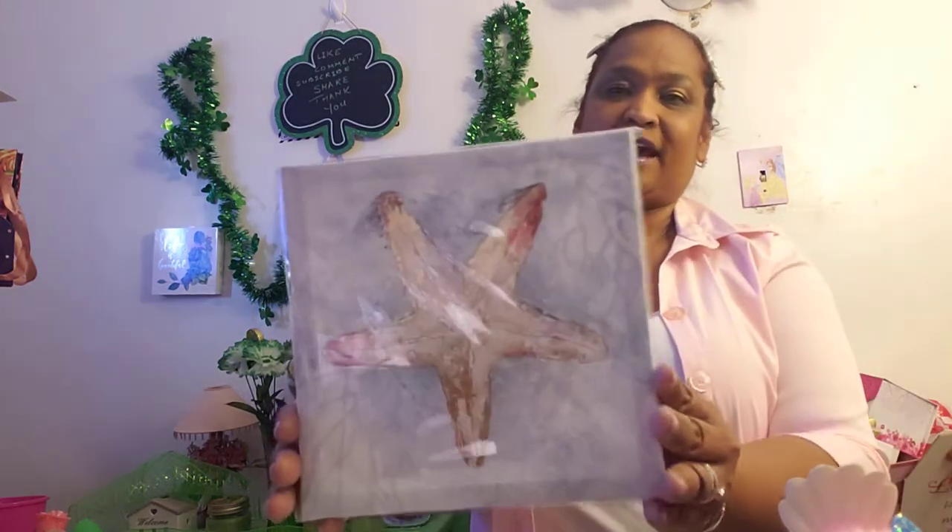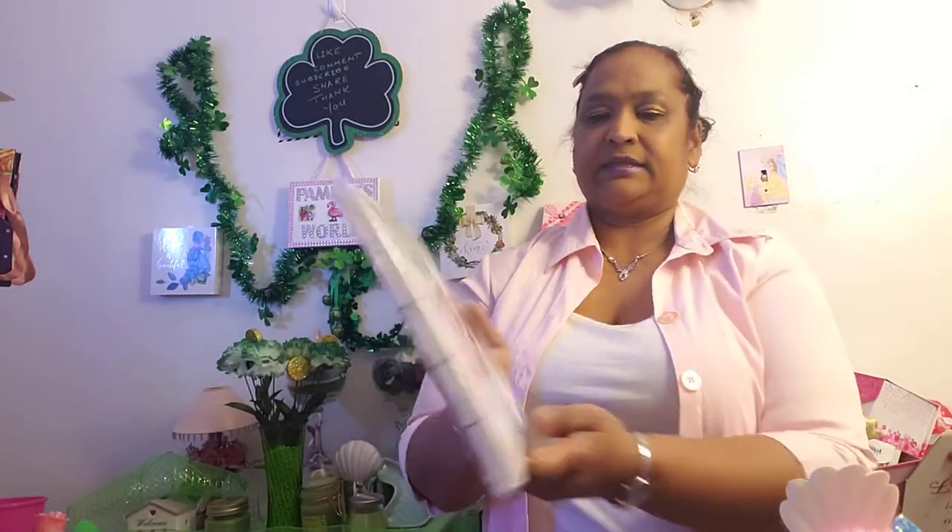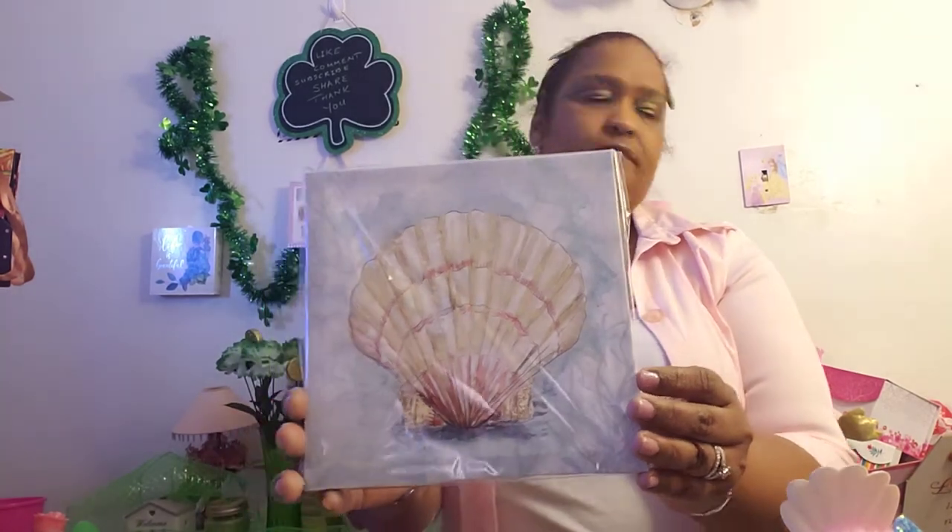So now you guys see my collection. This is a collection from way before — the new collection I'll show you guys one day, I have to get that organized, but these are the older ones. Starfish. And this is the other one — what is this, a conch? Look at that, how pretty. And a seashell. And this is my favorite — I believe this is a nautilus. Beautiful.